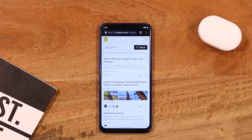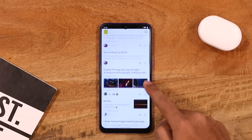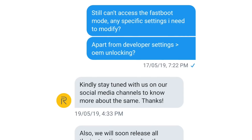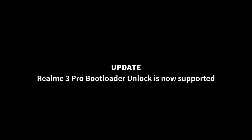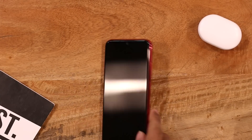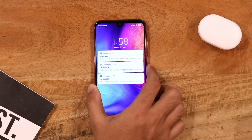Now before you jump on to rooting your Android, let's see how cool manufacturers are when it comes to rooting and flashing your device. Starting with Realme 3 Pro — it's been a month since the launch and there's no sign of bootloader unlock support, and this is what they replied to me on Twitter. Coming to another popular phone, the Redmi Note 7 Pro — this phone made me wait 15 days just to unlock the bootloader.